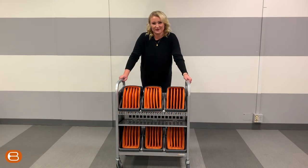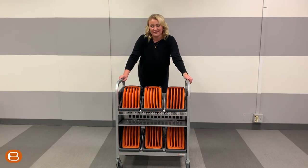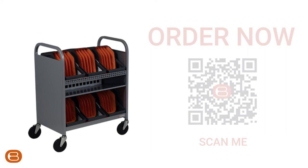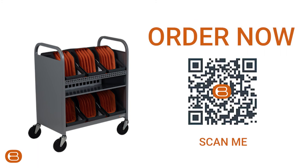If you want to learn more about our Bretford Transport with Caddies, feel free to go to bretford.com or contact your Bretford field rep. Order your Cube Transport today by scanning the QR code on the screen.